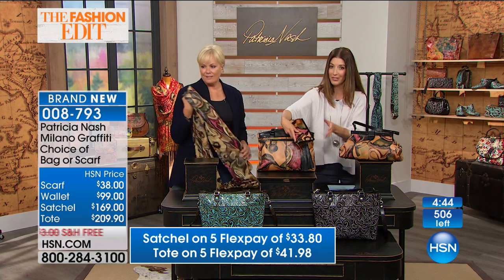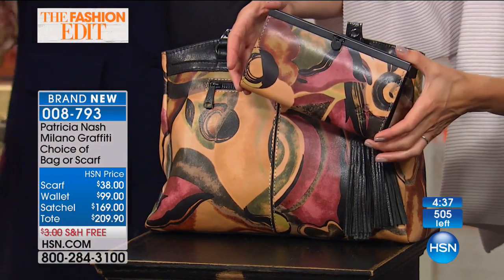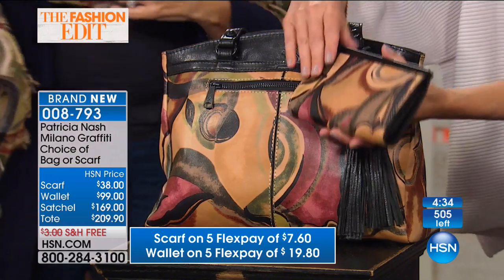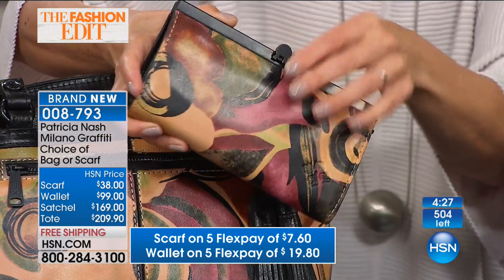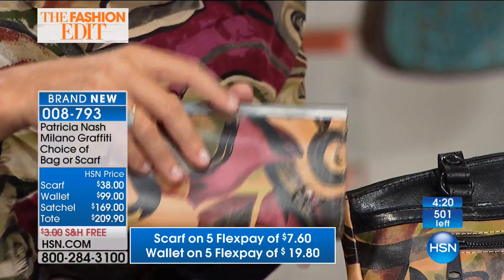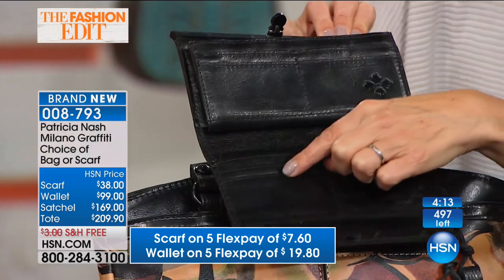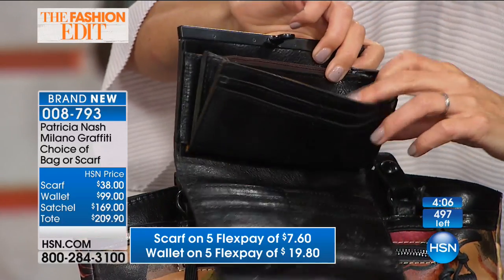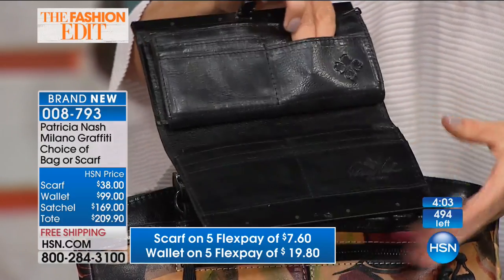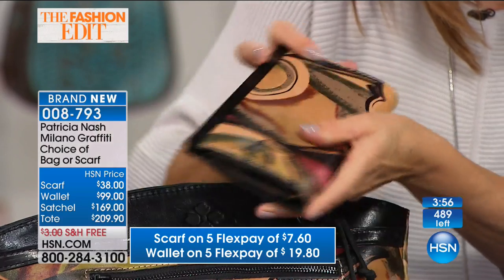We also have a matching wallet. If you just want to do the wallet on its own, it's also beautifully done — the wallet's going to be $99 today. Everything is on five flex pay and everything has free shipping. It just opens straight out and then you open it. It clips down real easy. It has that nice black genuine Italian leather on the inside, credit card slots, open compartments, a zipper compartment for all your coins, and plenty of room to keep everything organized. The shape and construction are so beautiful.